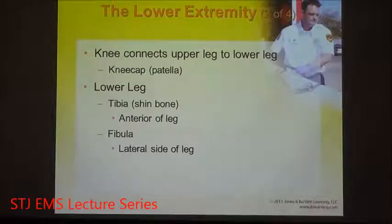Distal to the femur is the kneecap. The femur ends and the knee begins. The patella is your kneecap and is the connecting point to the lower leg. The tibia is the shin bone — it's anterior, meaning facing forward. The fibula is more lateral. These two bones make up the lower leg.